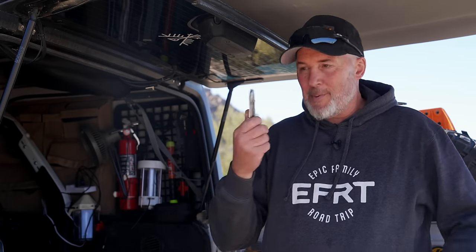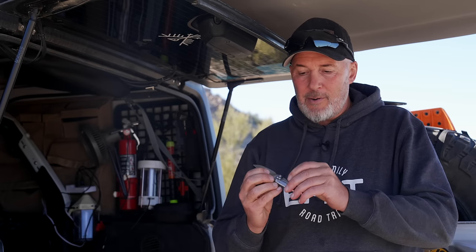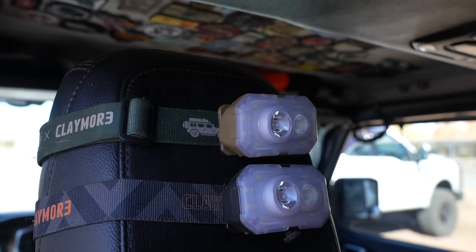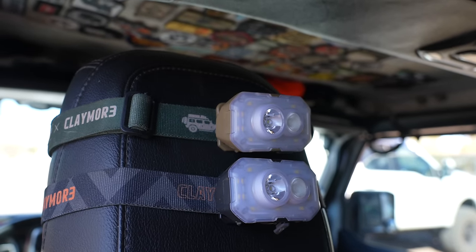A few other handy items: a good pocket knife — you never know when you're going to need one, whether to cut a seat belt or any of a million different uses. Also carry a good simple Bic lighter; even if it runs out of gas, you can still use the spark to get some tinder going. Headlamps are good to have — we have the Epic Family Road Trip headlamp, which has all kinds of different light patterns and is easily rechargeable with a USB-C plug. And some area lighting for your camp or for repairs at night. One of the best things to have is a Leatherman multi-tool that'll get you out of all kinds of difficult situations.